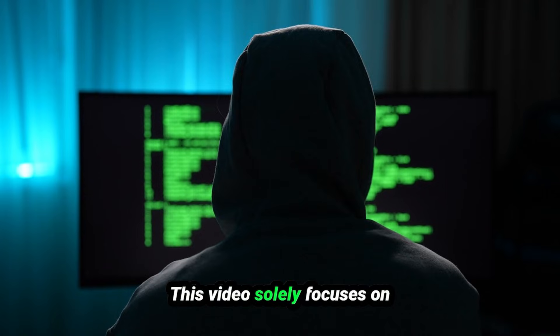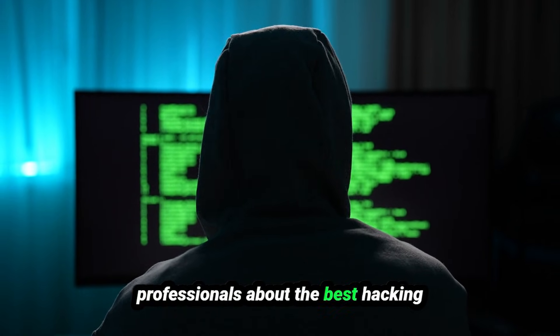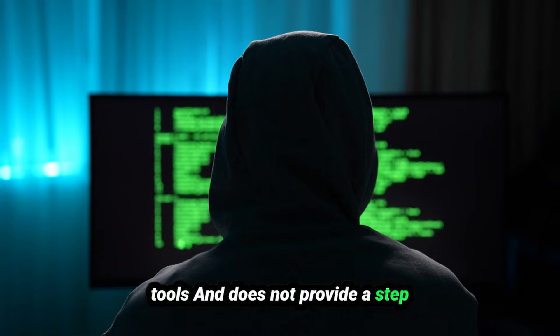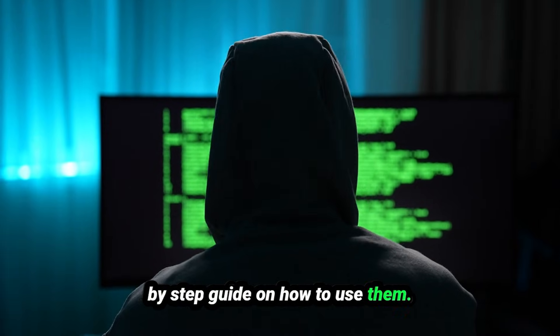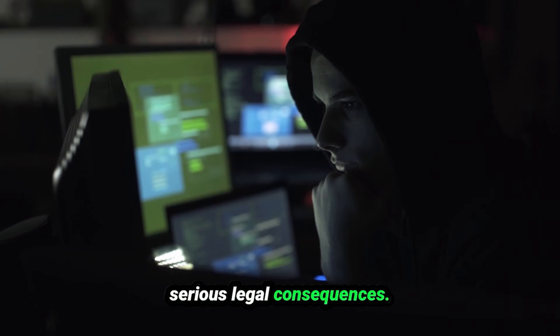Disclaimer: This video solely focuses on teaching ethical hackers and security professionals about the best hacking tools and does not provide a step-by-step guide on how to use them. Black Hat hacking is highly discouraged and can result in serious legal consequences.